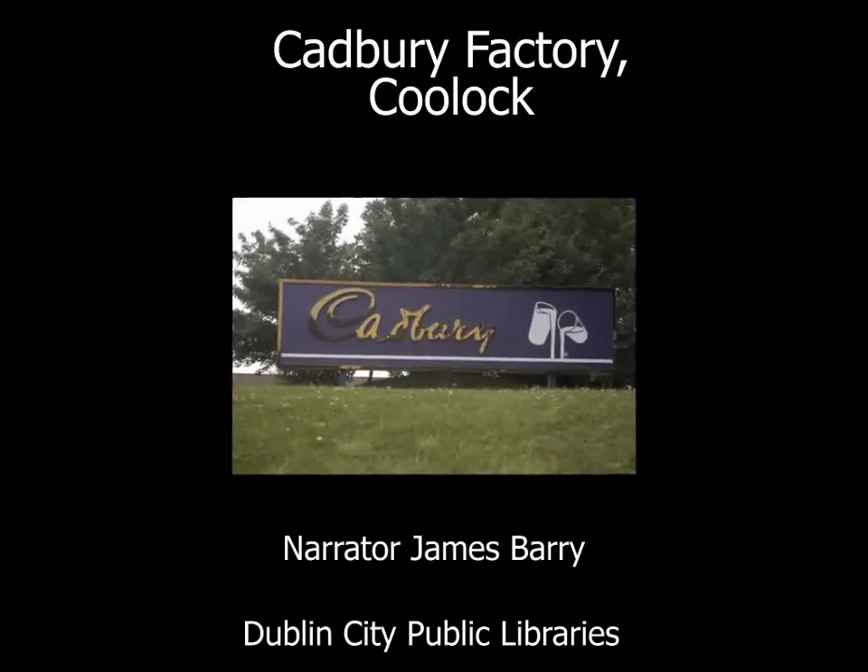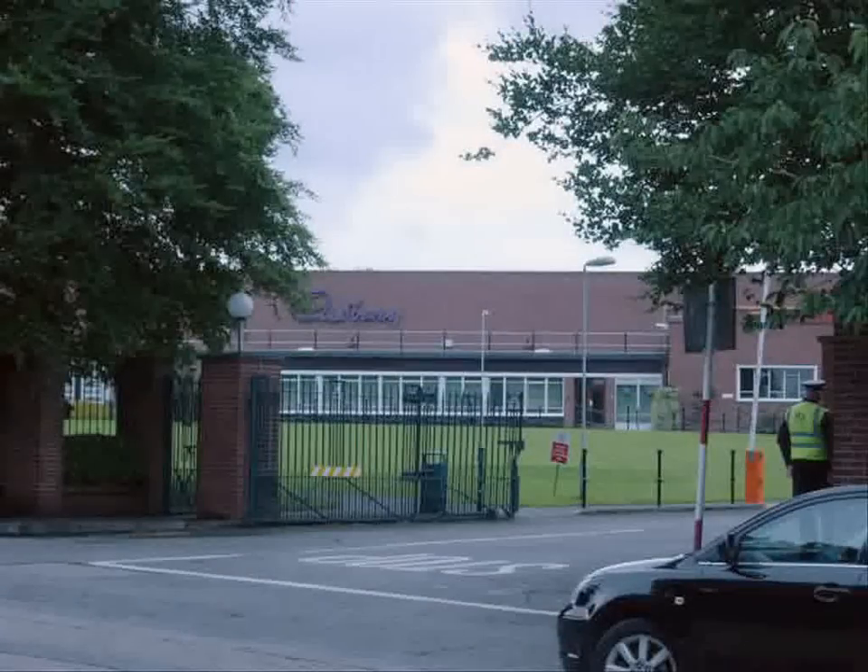Cadbury Factory, Coolock. Would you like to smell chocolate in the air on your way to school? If you live near Cadbury's factory, you will know what that's like. It's almost the same as living next to Willy Wonka's Chocolate Factory.